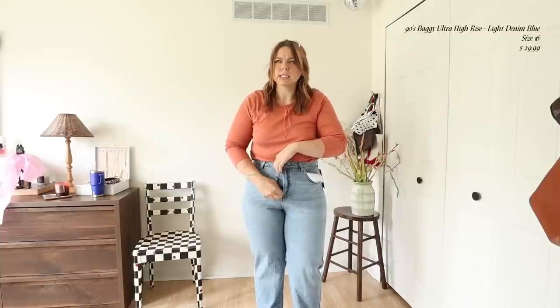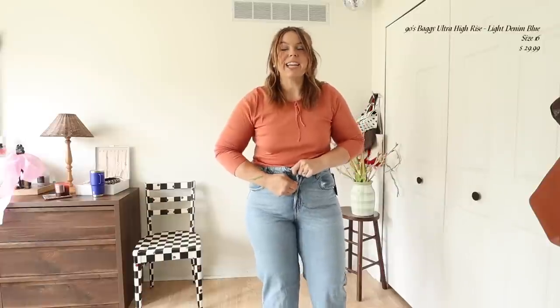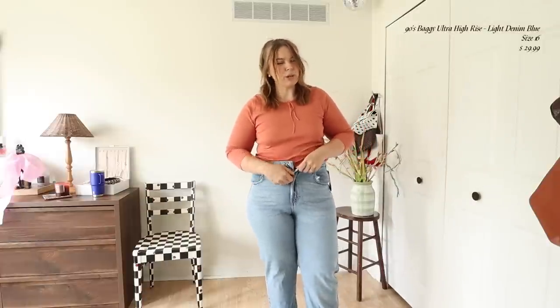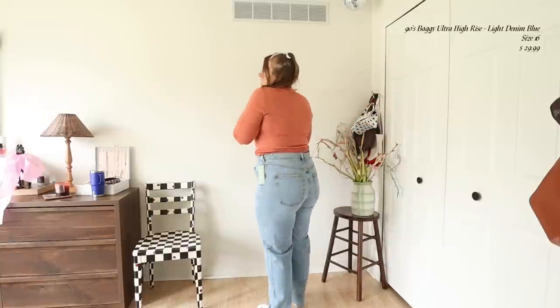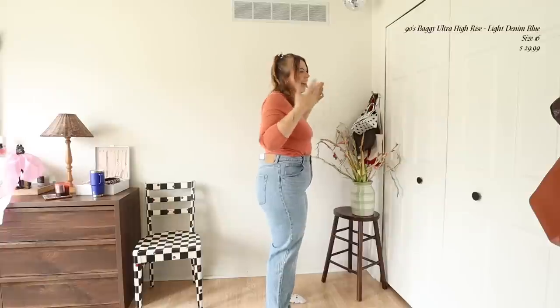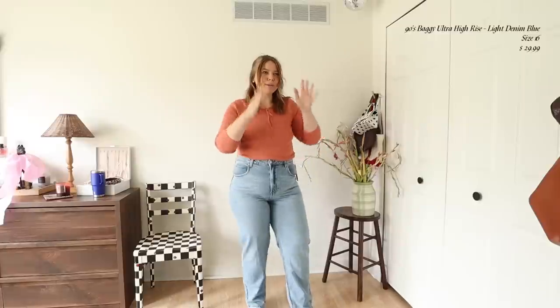For reference, I'm normally a size 16 in basically everything. My waist is probably about a 33 in Abercrombie sizing and I'm about five foot eight. I'm also on my period and bloated so this is probably not mentally the best time to do this, but we're doing it anyway. So these are the size 16s in the 90s Ultra High Waist Baggy and as you can tell they are a lot tighter than the last ones — possibly because of the color or wash difference.